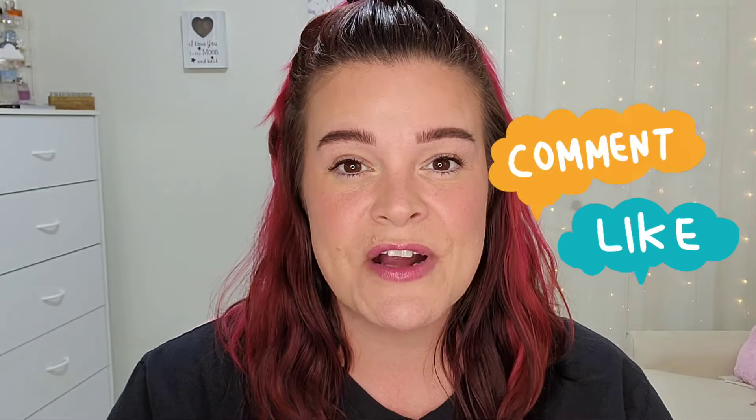Hey beauties, it's Riri! If you're new here, I'm an over-40 lover of all things beauty and I love showcasing indie brands here on my channel. If that sounds like your cup of tea, please consider subscribing and give the video a thumbs up. There's also a join button right down there that you can click to become a channel member for some exclusive perks.